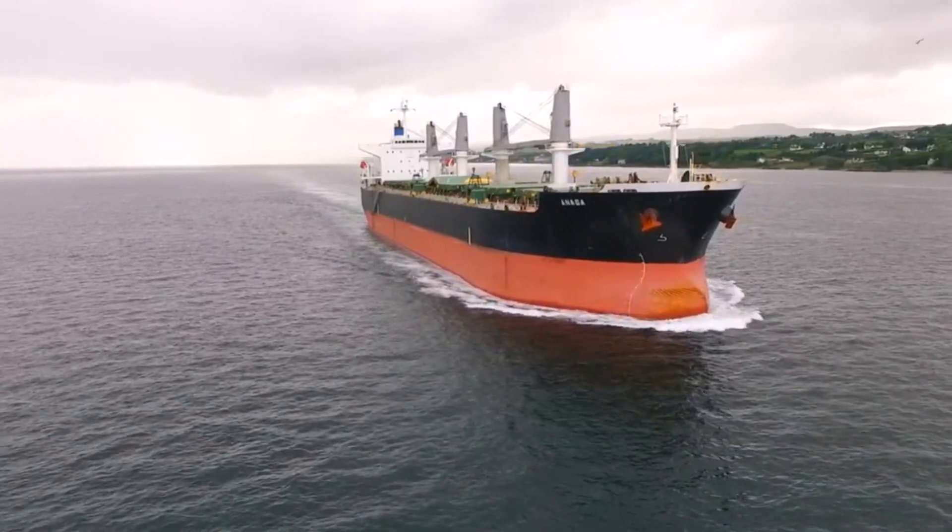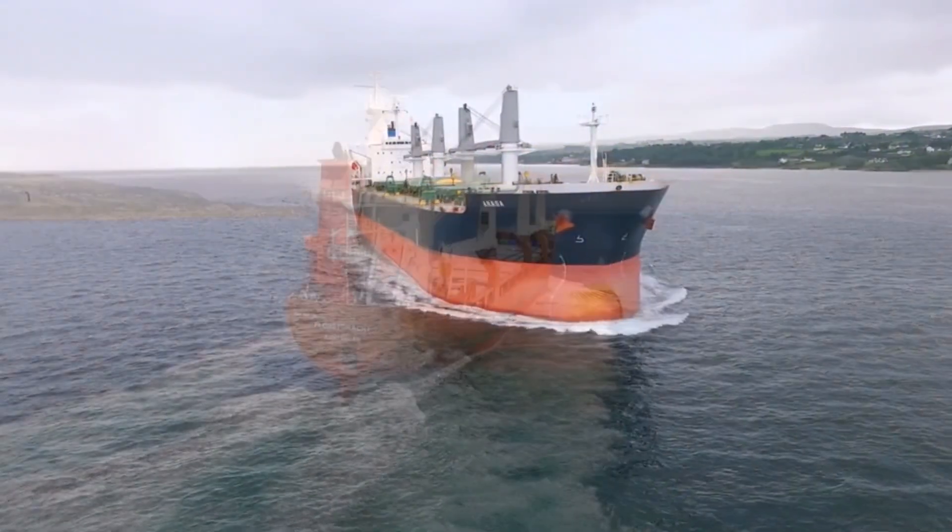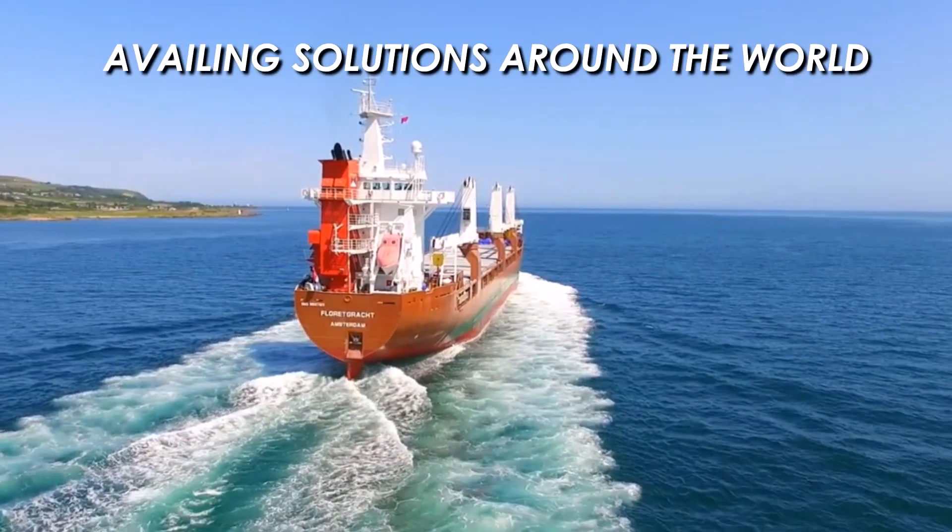We are always there to serve you, so that you can move smoothly in the ocean. We are availing solutions around the world.